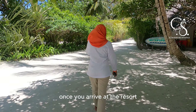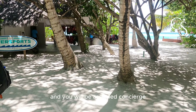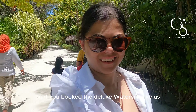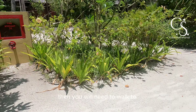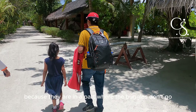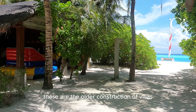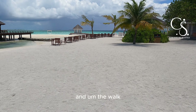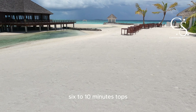Once you arrive at the resort, you will be checked in and assigned a concierge. This lovely lady here is taking us to our water villa. If you booked the deluxe water villa like us, you will need to walk to the villas because they are in a part where the buggies don't go. These are the older construction villas, but they are equally beautiful. The walk, as you can see here, is quite scenic and it's not that long — six to ten minutes tops.